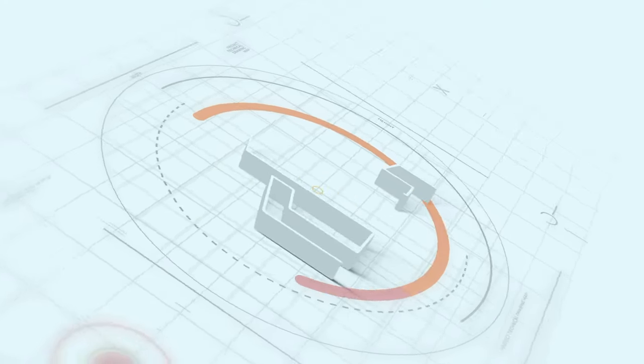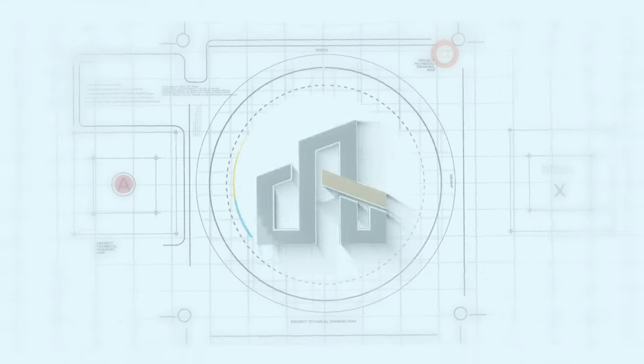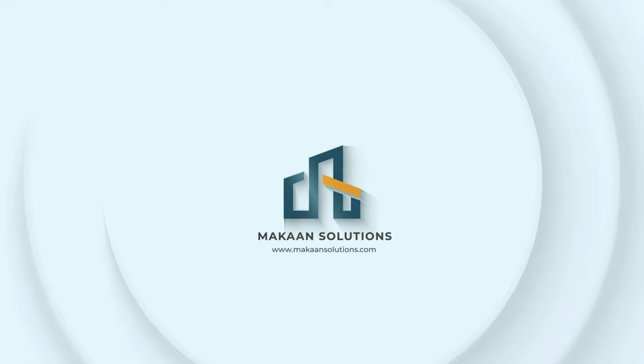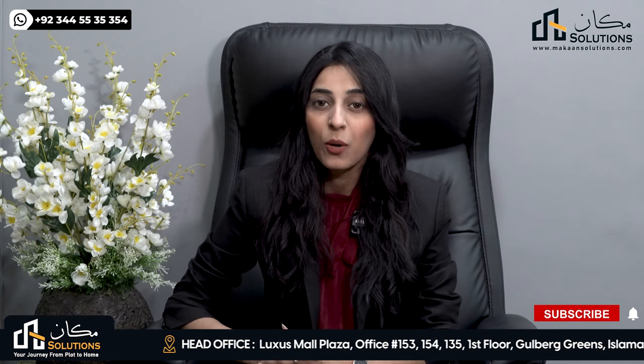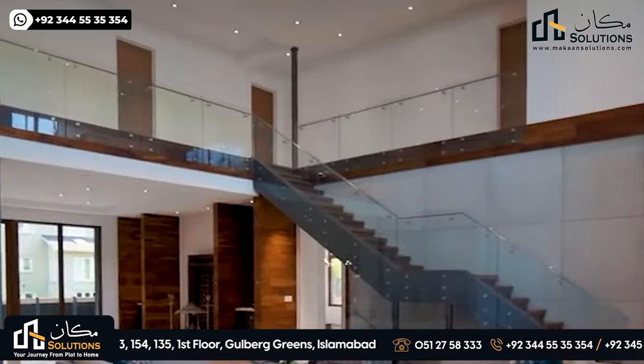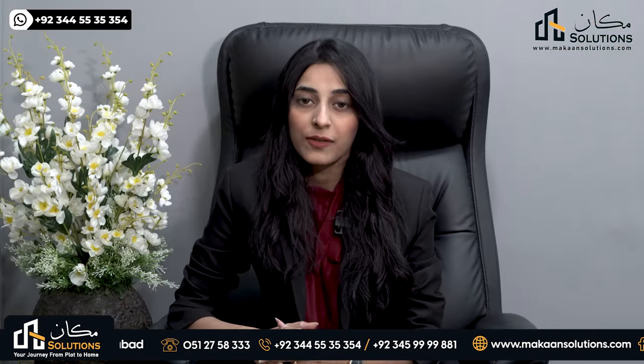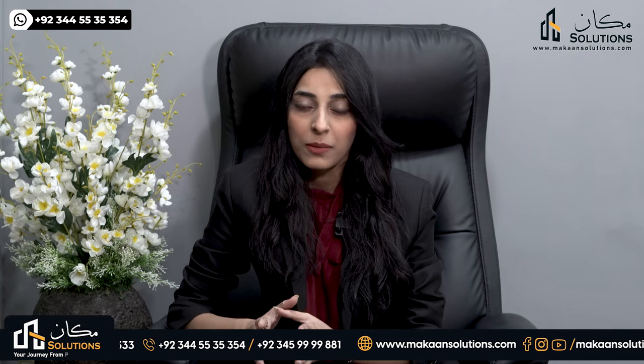Nova City Overseas Block. Asalam-o-Alaikum viewers, this is Ikhra Bhatti from Macan Solution. Nova City came up with a special announcement: Nova City has added its master plan to its Overseas Block. The Overseas Block is a well-designed, separate gated community with state-of-the-art amenities and affordable rates.